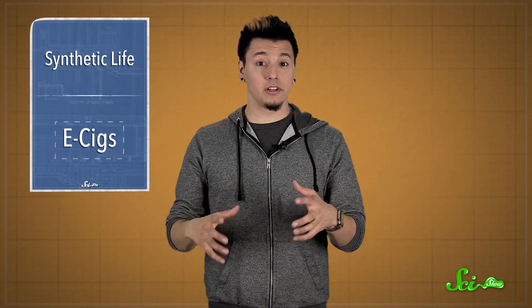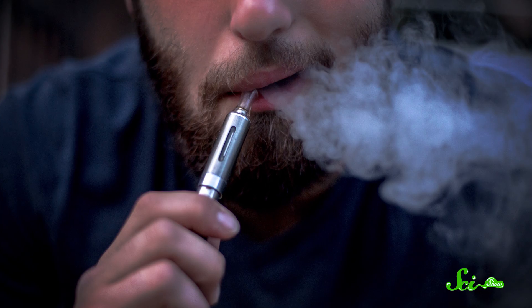But bacteria aren't the only synthetic things that scientists are working on. In recent years, there's also been at least some research done on electronic cigarettes. Last week, researchers from the University of Patras in Greece published a study in a journal called Addiction. It compared different types of e-cigs to measure how much nicotine they deliver and how consistent their nicotine delivery is over time. They did this because not a lot of research has gone into e-cigarettes.